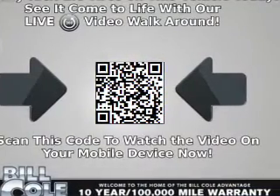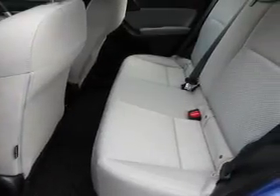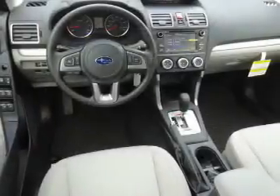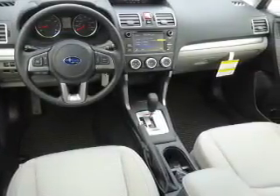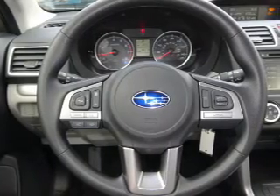steering wheel controls, a premium sound system, a backup camera, driver airbag, an adjustable tilt steering wheel, cruise control, a trip computer, an MP3 player, power outlet — great quality at a great price.